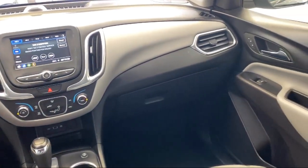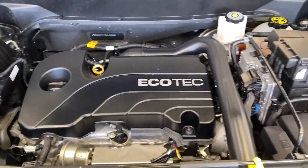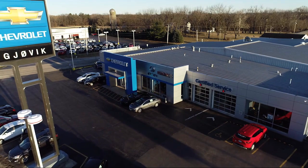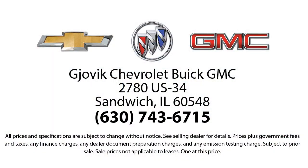It also features a four-way manual driver seat adjuster, premium cloth seat trim, Chevrolet Infotainment 3 system with AM/FM radio, two-way powered driver lumbar control, front passenger four-way manual seat adjuster, and has less than 35,000 miles on the odometer.